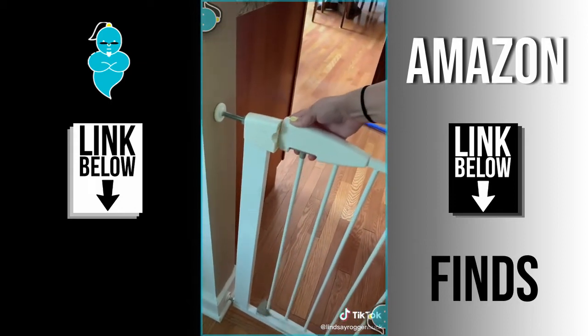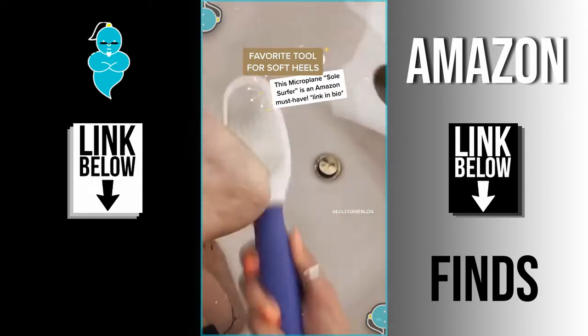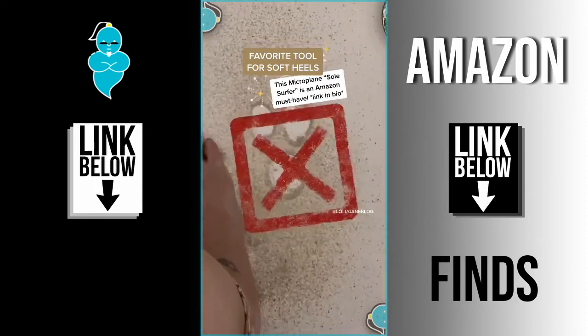Everything's linked in my bio — like and follow for part two. I know feet are disgusting but this tool is the best. It works wet or dry — look at all that dead skin, it comes off in seconds.